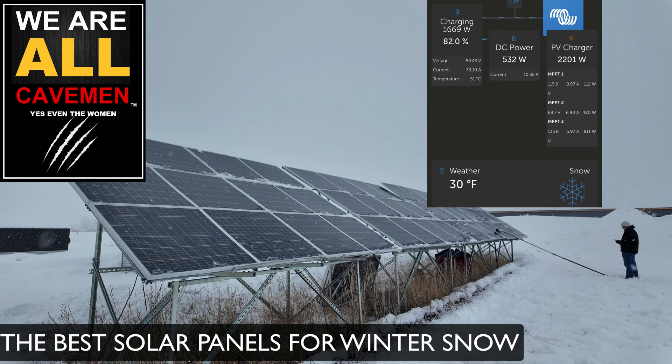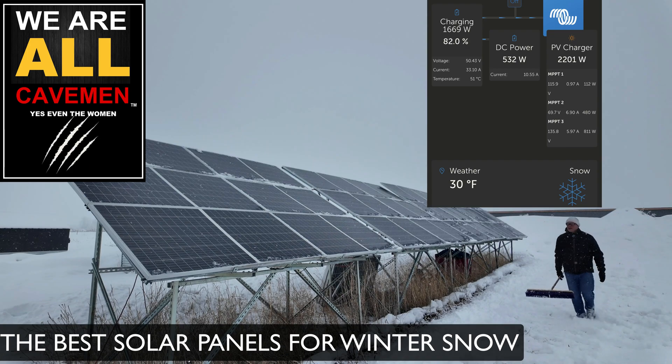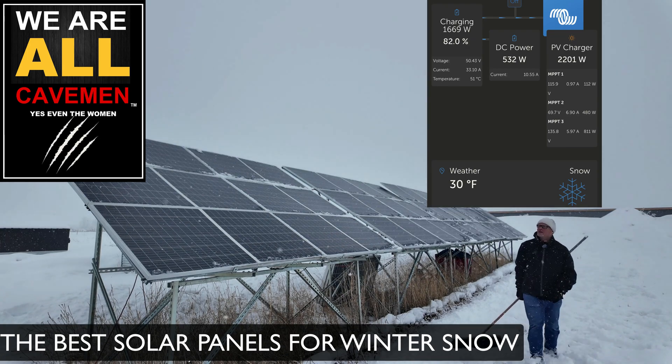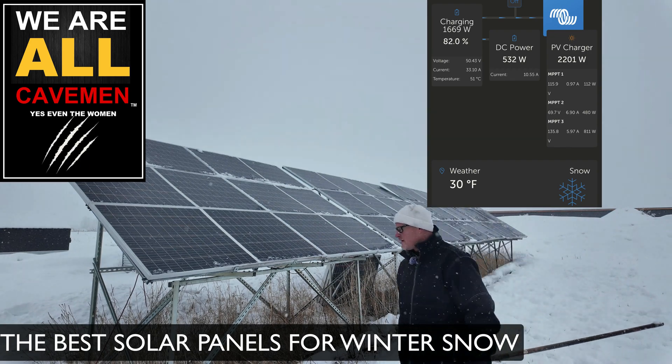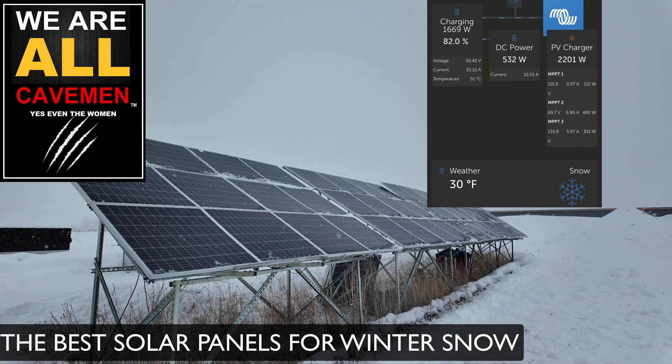Now the great thing is, having this done, if the sun peaked out for even an hour we'd probably get 7,000 or 8,000 watts in that one hour. And it only takes about 13,000 watt-hours to run our house for 24 hours — our little tiny house.